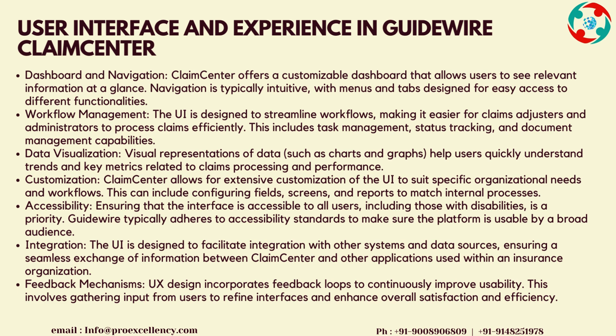Integration: the UI is designed to facilitate integration with other systems and data sources, ensuring a seamless exchange of information between Claims Center and other applications used within an insurance organization. Feedback Mechanisms: UX design incorporates feedback loops to continuously improve usability. This involves gathering input from users to refine interfaces and enhance overall satisfaction and efficiency.